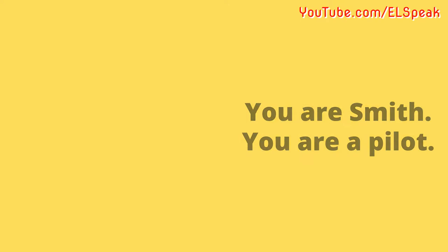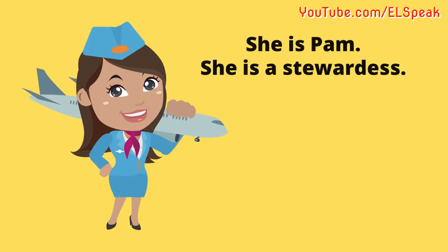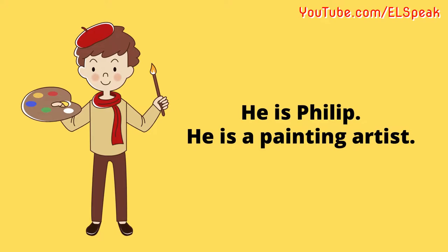She is Mary. She is a chef. She is Pam. She is a stewardess. She is Sarah. She is a photographer.